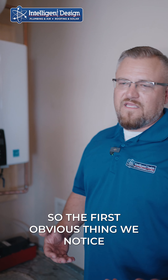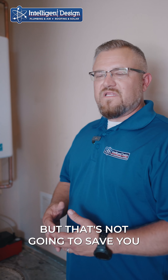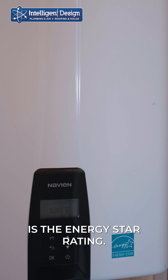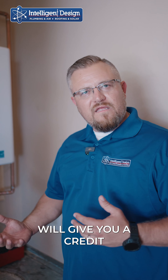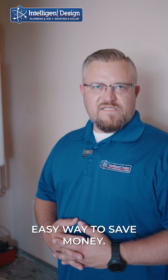The first obvious thing we notice is the size of the unit — a lot smaller, so you're going to gain a lot of room, but that's not going to save you any money. The first thing I want to point out is the Energy Star rating. What that means is that the government will give you a credit towards the water heater if you install it. First easy way to save money.